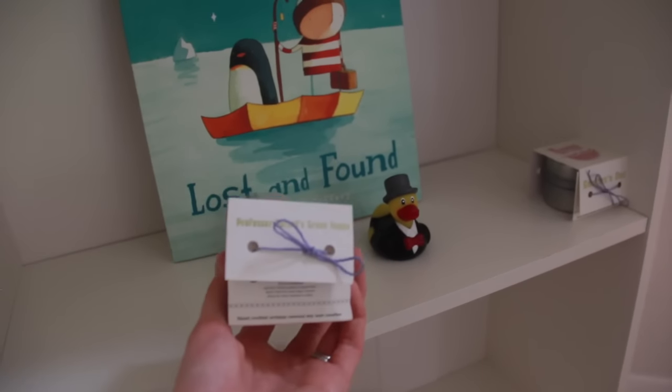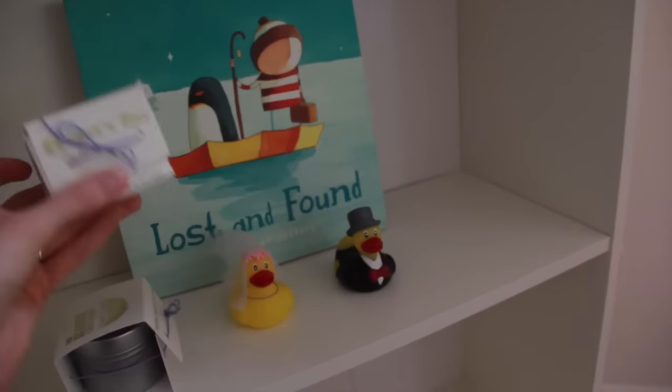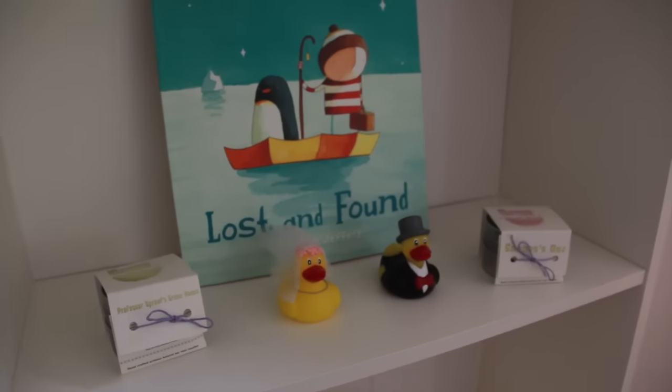This one is Professor Sprout's Greenhouse and this one is Snape's Doe — as in a deer. They smell beautiful and they burn really well. I haven't opened them yet — they come in these little tins and they're really lovely. So if you're in Belfast, check them out.